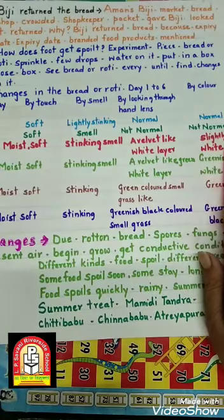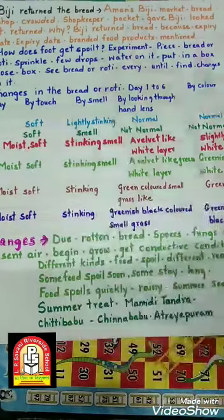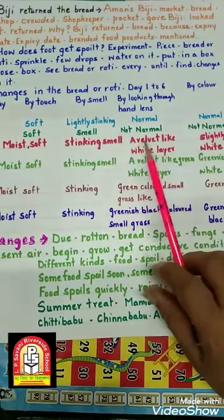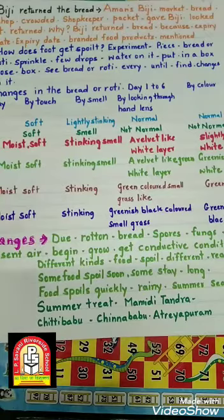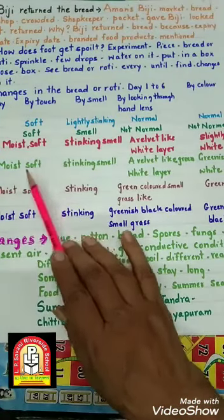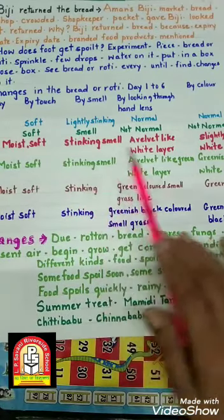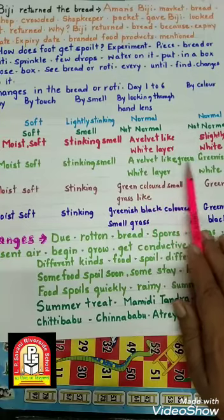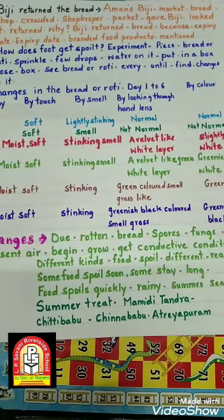Third day: bread थोड़ा moist (पानी वाला) लगेगा और soft है, smell थोड़ी ज़्यादा बढ़ गई है। Velvet जैसी एक white layer bread के ऊपर बन गई है, और bread का जो थोड़ा brownish color था वो white color पे आने लगा है। Fourth day: bread moisty है, soft है, मगर smell काफी खराब आ रही है। Third day की white layer अब greenish white हो गई है — थोड़ा green color का भी layer आ गया है।